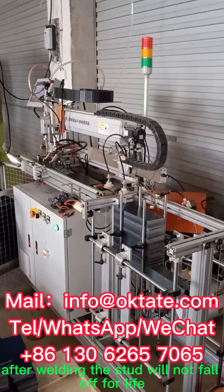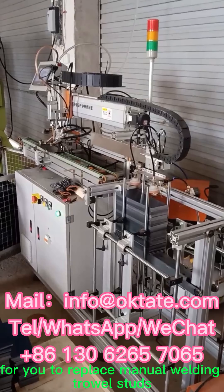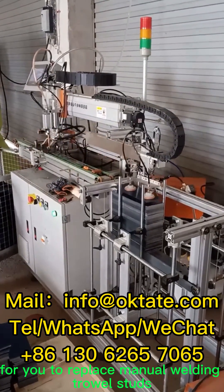After welding, the stud will not fall off for life. It is the best solution for you to replace manual welding trowel studs.